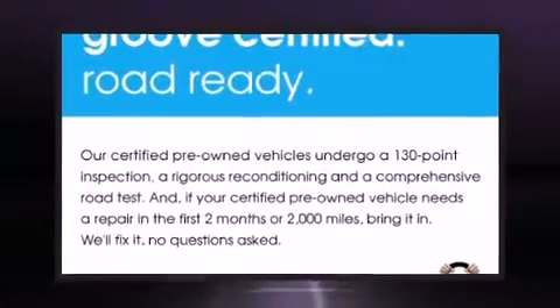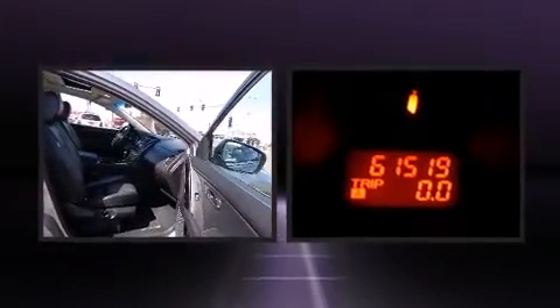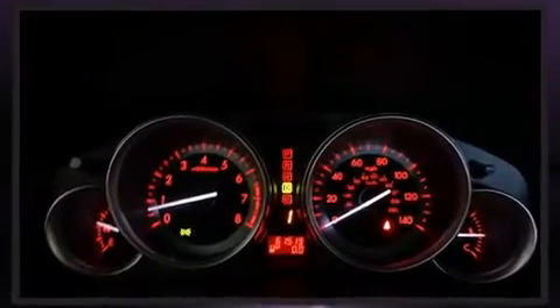Take command of the road in the 2010 Mazda CX-9. A 3.7-liter V6 engine pairs with a sophisticated 6-speed automatic transmission, and for added security, dynamic stability control supplements the drivetrain.